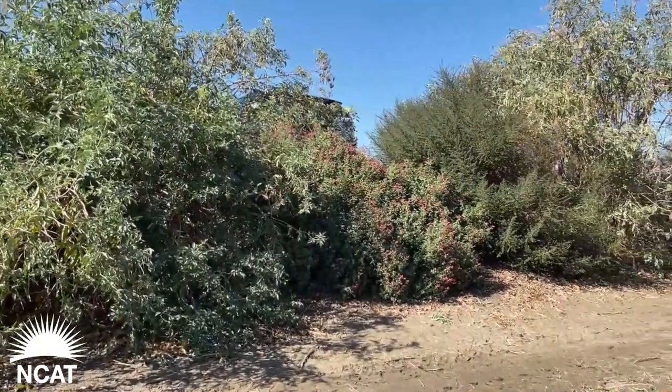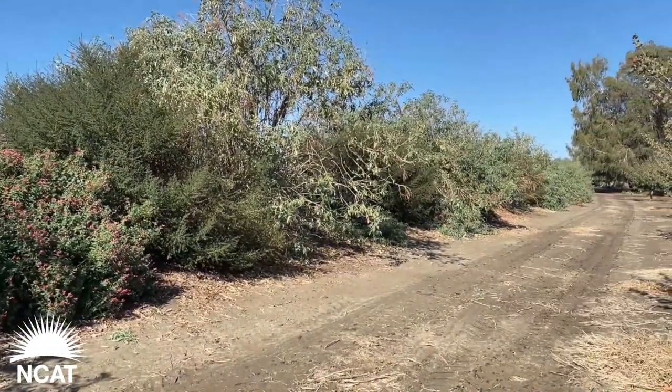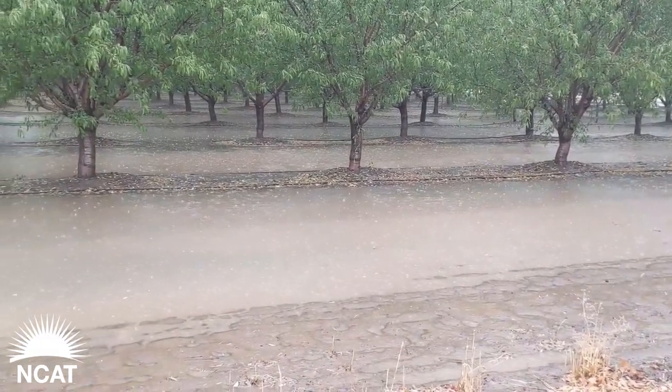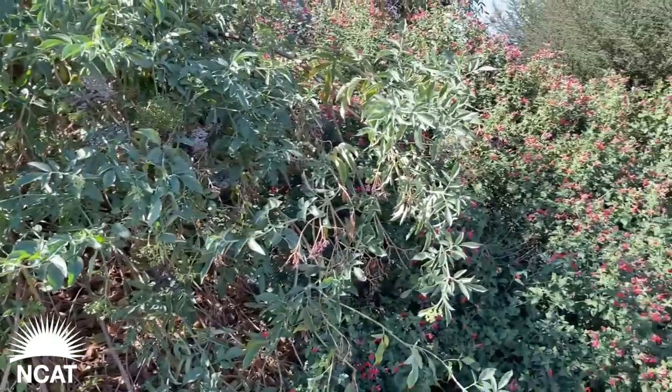These hedgerows were planted actually less than two years ago. They've really been phenomenal with the growth we've seen. The reason we did it: one, we had real issues with the banks along this levee. Every time we'd have a rain they would get all kinds of water erosion and we'd have to go back and rebuild. But really the other reason was we wanted to see if we could add some diversity, some beauty, some texture to the ranch.